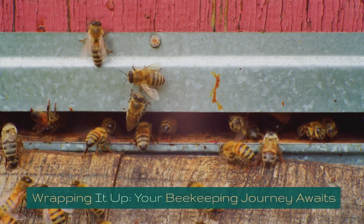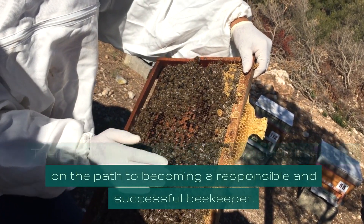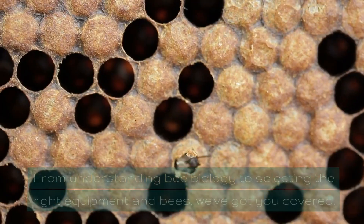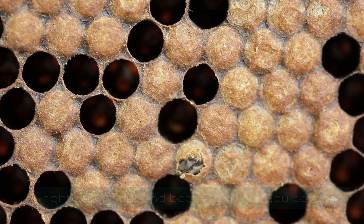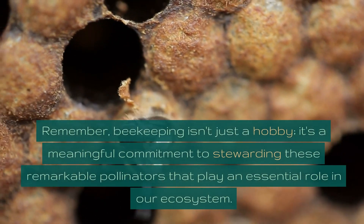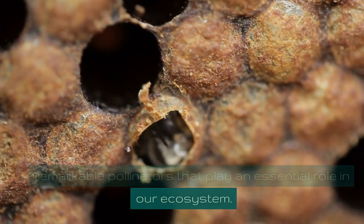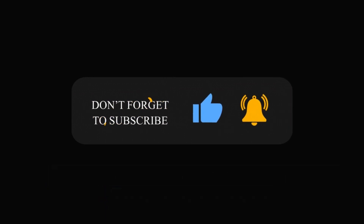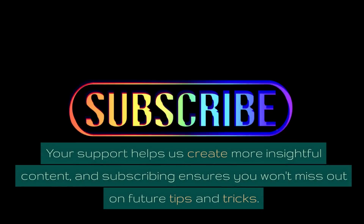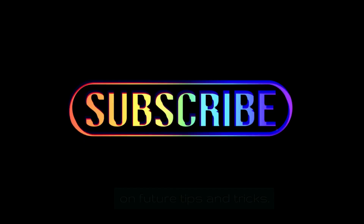Wrapping it up — your beekeeping journey awaits. There you have it: a comprehensive guide to set you on the path to becoming a responsible and successful beekeeper. From understanding bee biology to selecting the right equipment and bees, we've got you covered. Remember, beekeeping isn't just a hobby — it's a meaningful commitment to stewarding these remarkable pollinators that play an essential role in our ecosystem. If you found this guide helpful, don't forget to subscribe to our channel. Your support helps us create more insightful content, and subscribing ensures you won't miss out on future tips and tricks. Thank you.